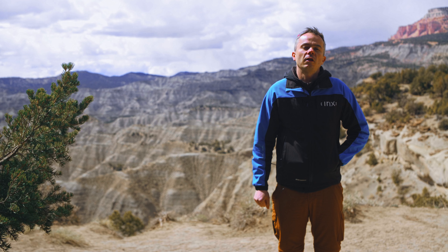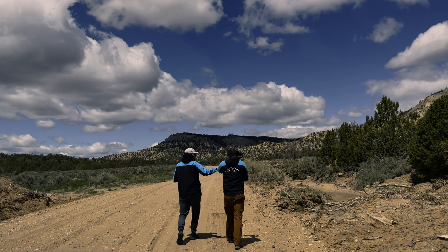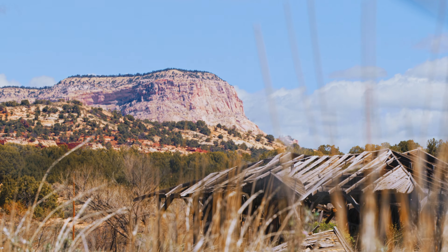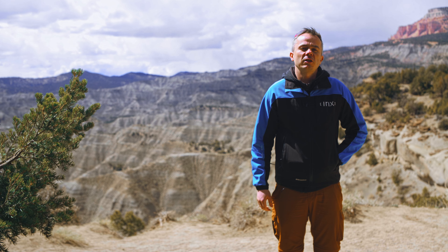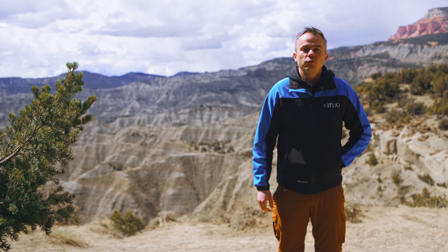Today we are shooting a whole line-up of IRIX lenses, starting from 11mm up to 150mm. Because we have very different scenarios, very different shots, a whole set will be needed.